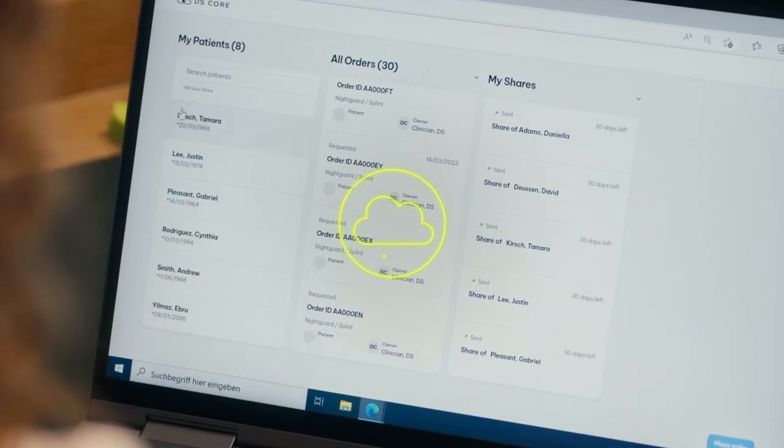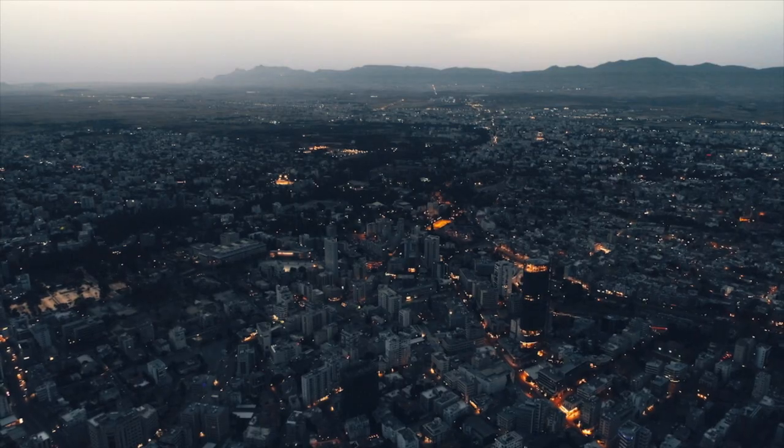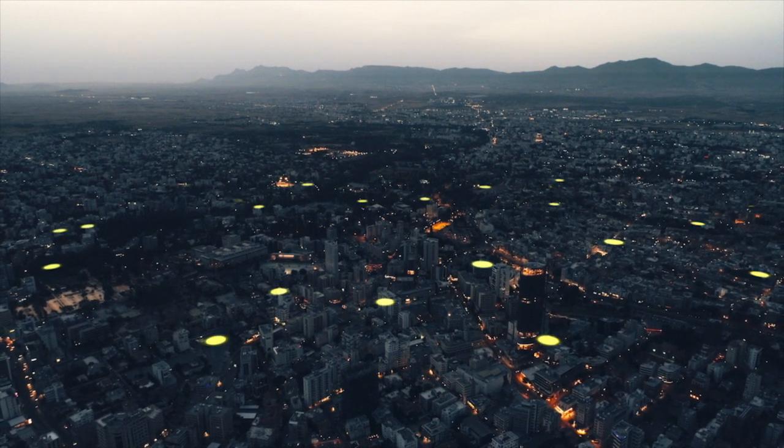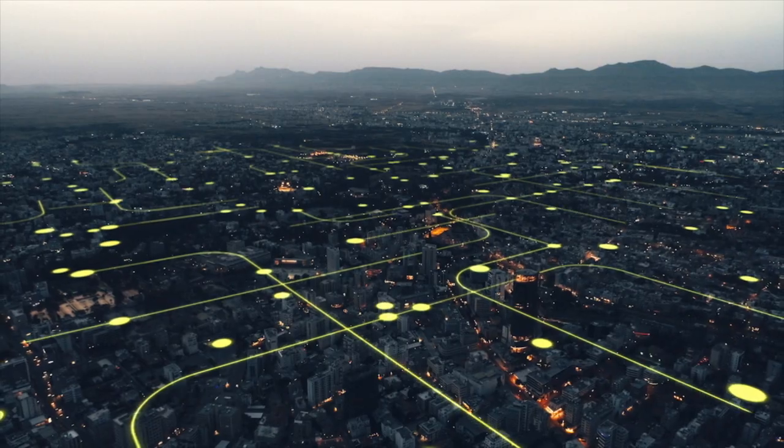DS-Core is an interconnected digital cloud-based platform created to support you throughout the entire patient journey, from image capturing to treatment. In short, one portal, one cloud to connect you, your team, your labs, equipment and services.